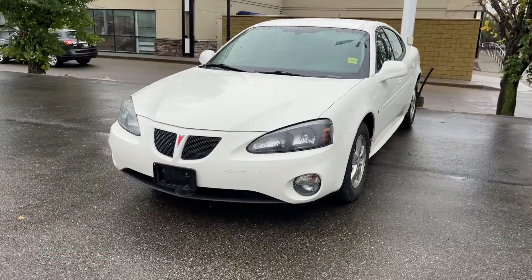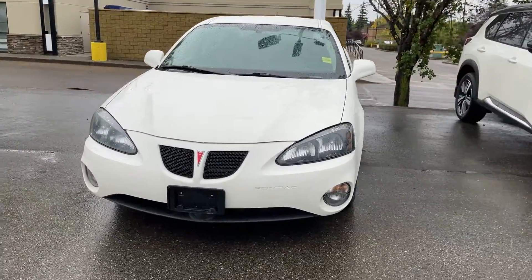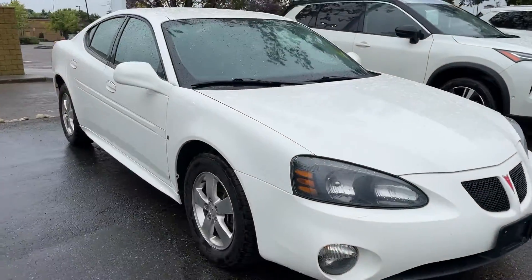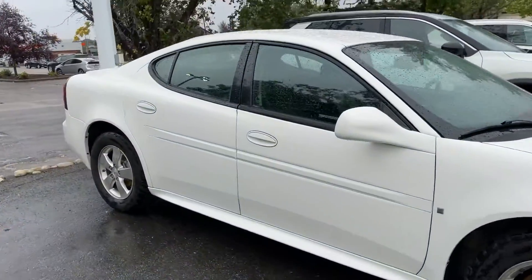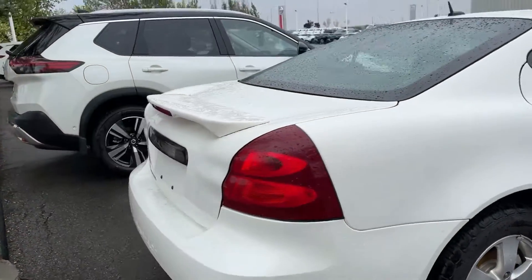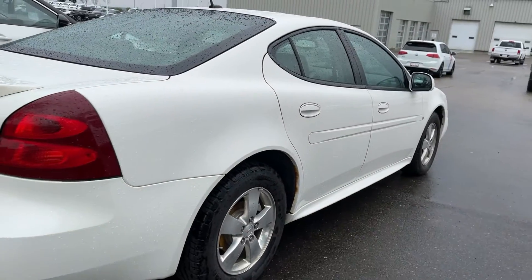Hey, it's Thomas over at Sherwood Nissan. Just want to show you this 2008 Pontiac Grand Prix in white. It's absolutely gorgeous. Body is in great, great condition all around. Just going to show you a quick look at the back over here. Absolutely gorgeous vehicle for sure.